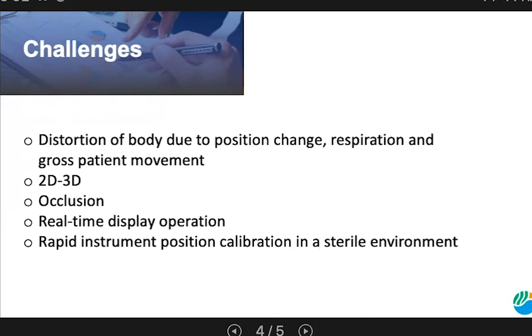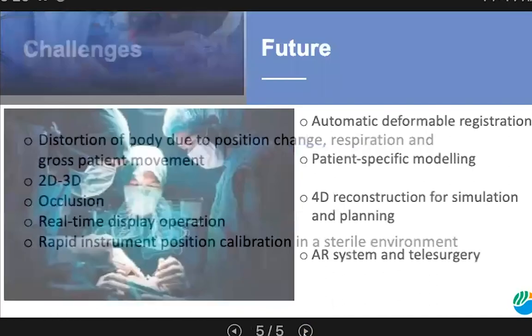What's more, registration in the context of image-guided therapy must often consider the scenario where tissue or objects may be occluded or not present in all images being registered. For example, tissue may not be present in all images due to resection, may not be recognizable or visible due to properties of different image modalities, or the images may contain instruments. Other challenges are raised by real-time display and rapid instrument position calibration in a sterile environment.